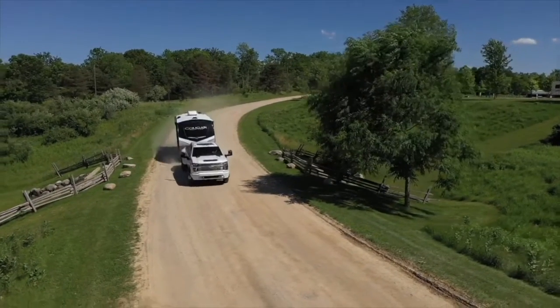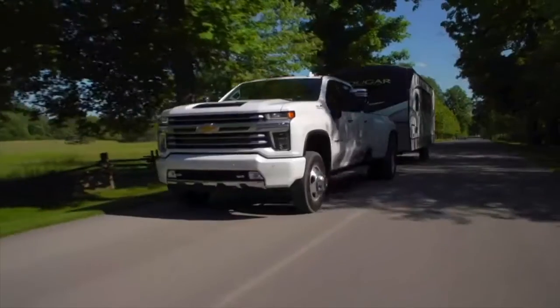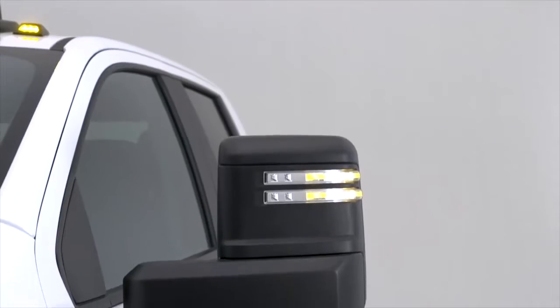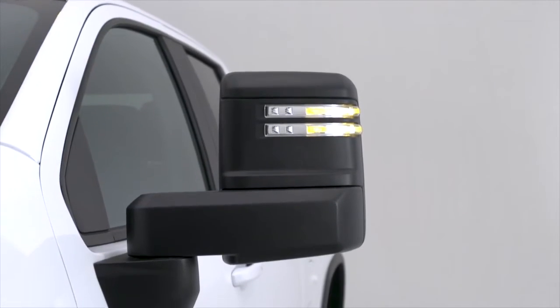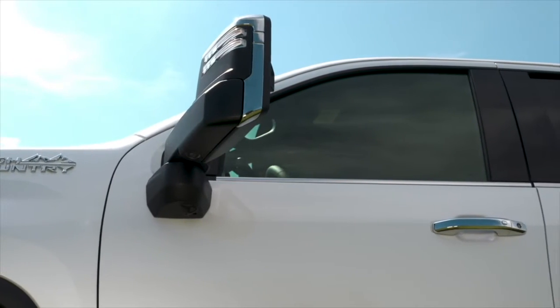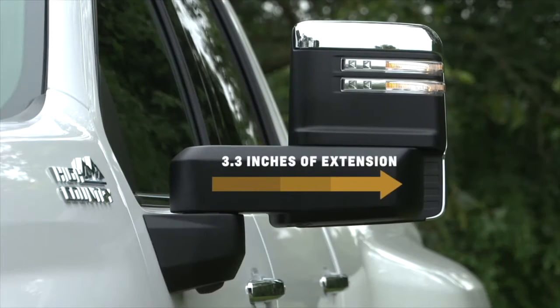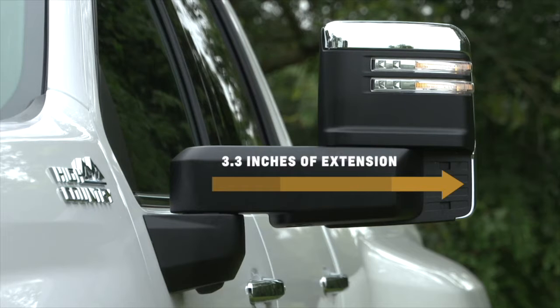At the side, all-new trailering mirrors are standard on every Silverado 2500 HD and 3500 HD. Mounted directly to each door versus the corner of the front windows allows better forward visibility than previous generation Silverado HD trucks. A lower belt line and taller side window glass add to the expansive view. Opt for the available power extending and folding mirrors and increase visibility down the side of the truck with an additional 3.3 inches of extension.